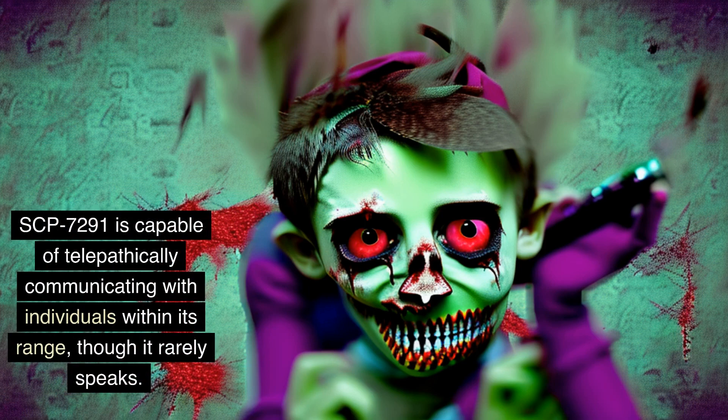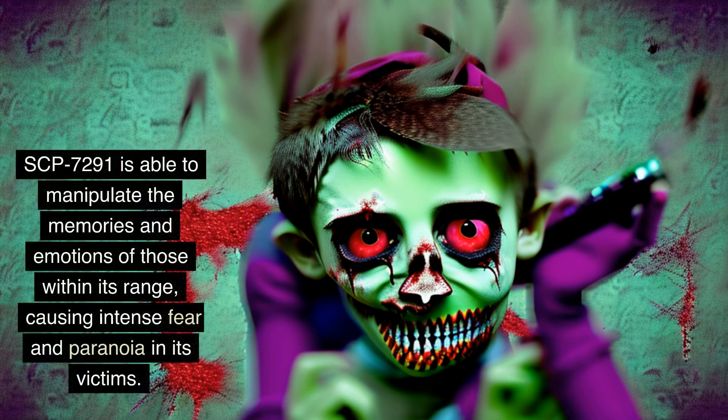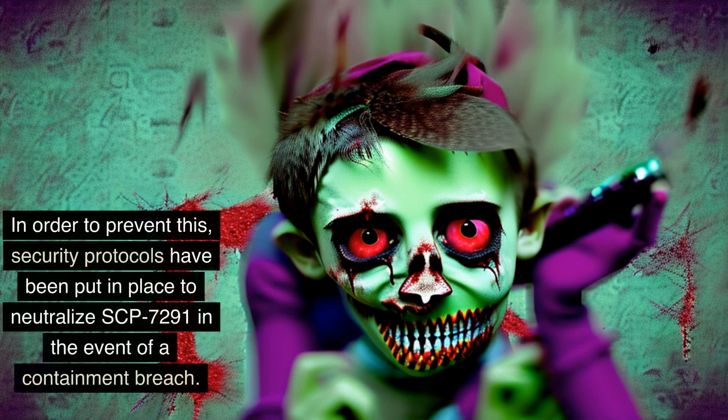SCP-7291 is capable of telepathically communicating with individuals within its range, though it rarely speaks. When questioned, SCP-7291 has displayed a demeanor that is both innocent and menacing, often responding with cryptic statements that are difficult to interpret. SCP-7291 is able to manipulate the memories and emotions of those within its range, causing intense fear and paranoia in its victims. This has caused significant concern among Foundation personnel. The child is able to create an army of zombies that will obey its every command, making it a formidable threat if it were to escape containment. Security protocols have been put in place to neutralize SCP-7291 in the event of a containment breach.